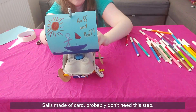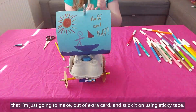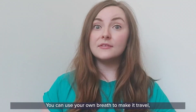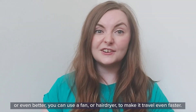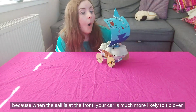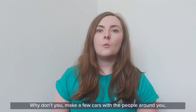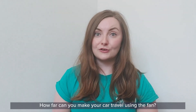If you're using a paper sail it's a good idea to use sticky tape to secure your sail to your mast. Sails made of card probably don't need this step. The final thing I'm going to do is make a tiny little flag for the top out of extra card and stick it on using sticky tape. And there you have it — we've made our own wind-powered car! You can use your own breath to make it travel, or even better, use a fan or hairdryer to make it travel even faster. Here's a top tip: your sail should always be at the back of your car, because when the sail is at the front your car is much more likely to tip over.